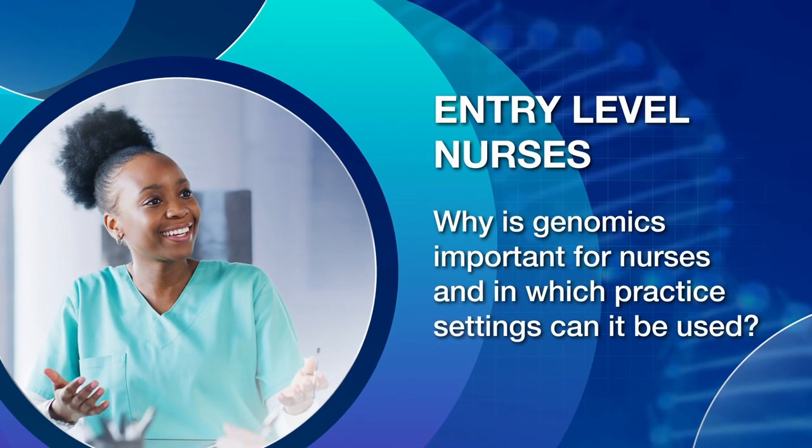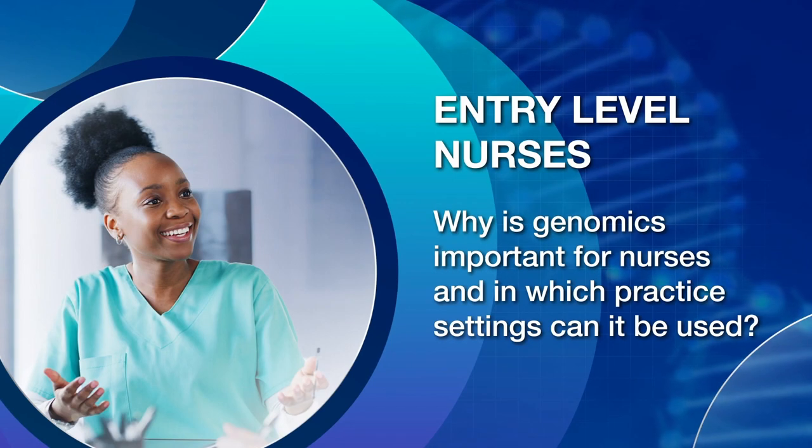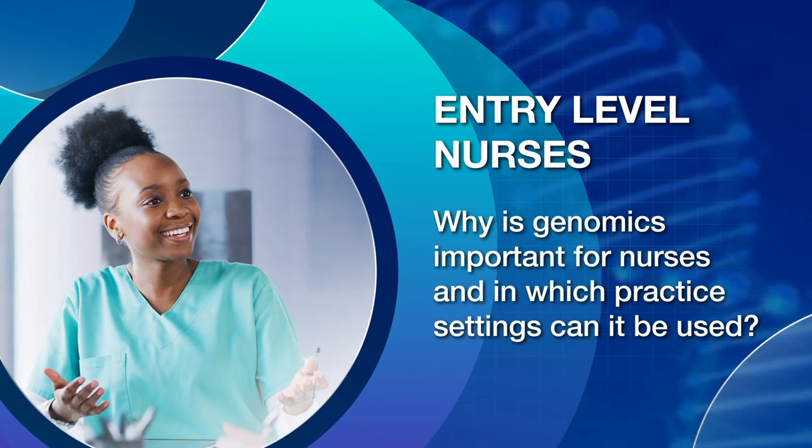Entry-level nurses: Why is genomics important for nurses, and in which practice settings can it be used? This is a great question because genomics is just so very important for nurses for many reasons. Genomics is a rapidly developing science, and we're already seeing improvements from the use of genomics in various sectors, including our health, environment, and the economy.